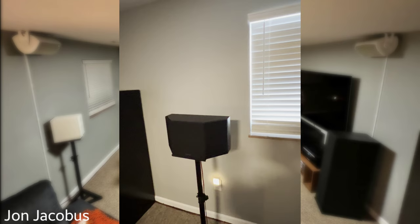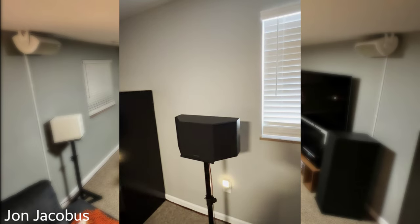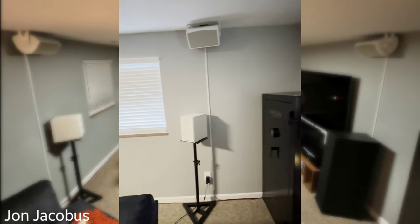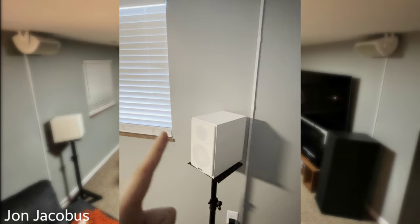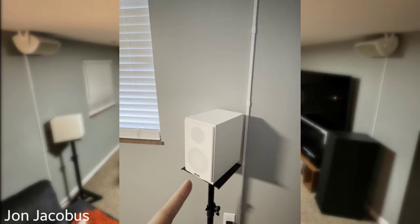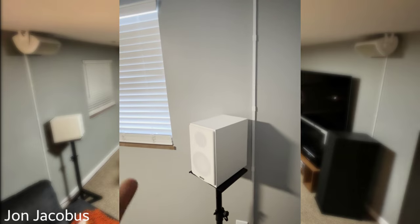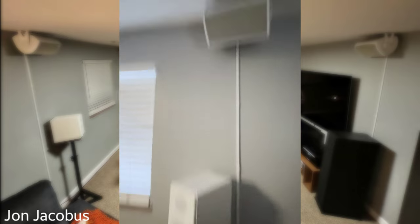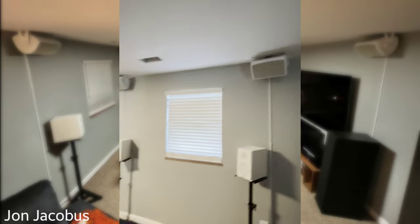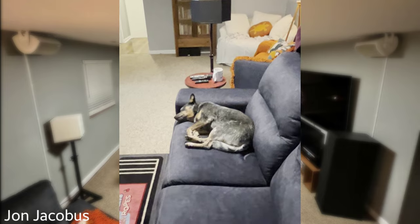I've had the Fluance bipoles for a while — they're okay, but I'm going to replace them with some Klipsch RP-150Ms or RP-600Ms depending on what goes on sale. The rears are Canton — not sure how you say it, but they're pretty solid bookshelf speakers. However, they don't match everything else so those are getting replaced too. The rear Atmos are the same Def Tech AW6500s.